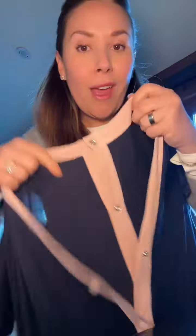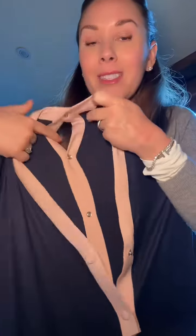It's life-changing for so many reasons. First and foremost, it has these easy release buttons down the front and the back. So if you choose to have a medicated birth, this offers easily accessible back space so that they can place the epidural — or fix it, if you're like me.